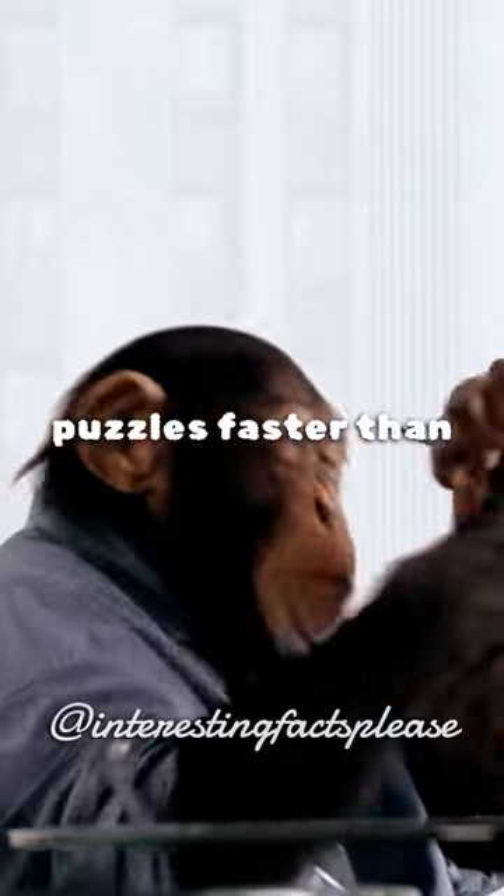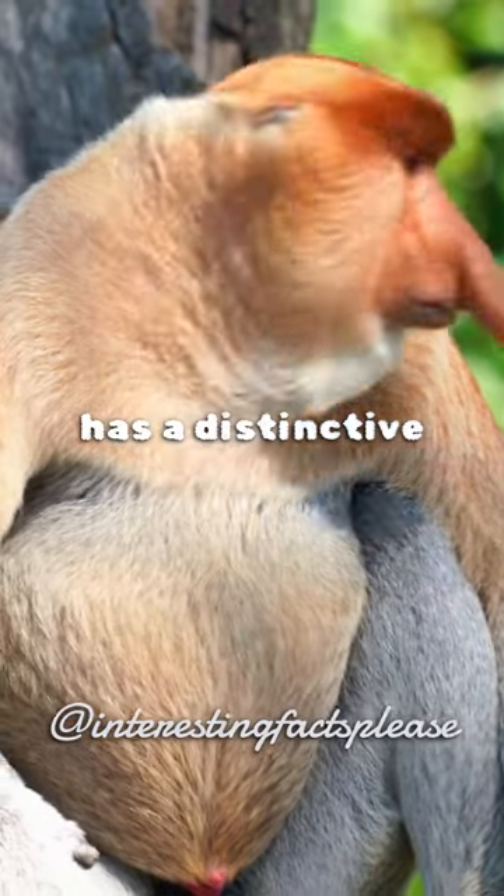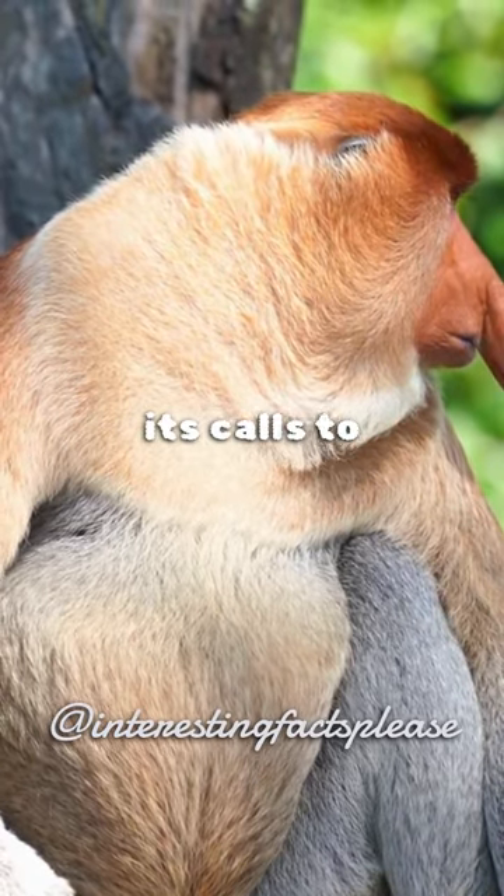Did you know a chimp can solve puzzles faster than a human adult? The proboscis monkey has a distinctive large nose that amplifies its calls to attract females.